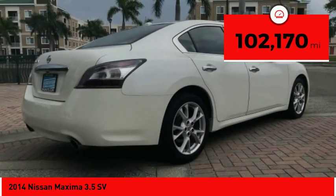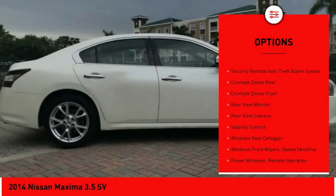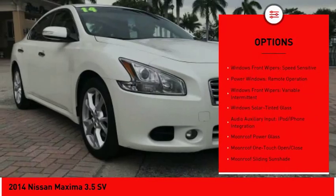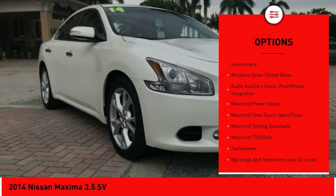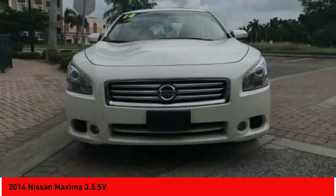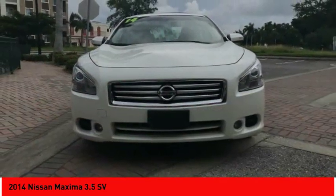Here are some of this vehicle's great options: Traction Control, Leather Trim Seats, Stability Control, Cruise Control, Child Safety Locks, Power Brakes, Fog Lights, Trip Computer, Overhead Console, Electronic Brake Force Distribution. Come take a test drive today!